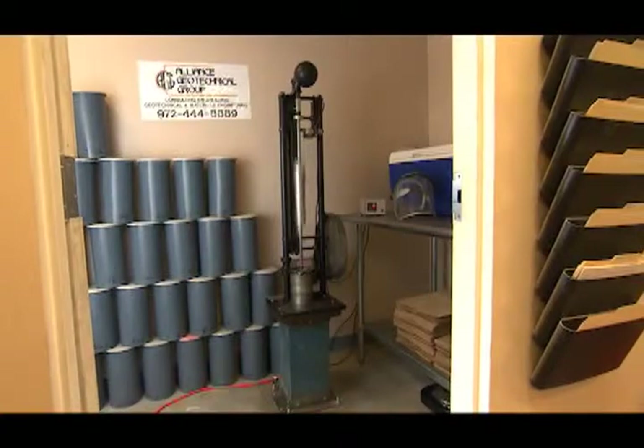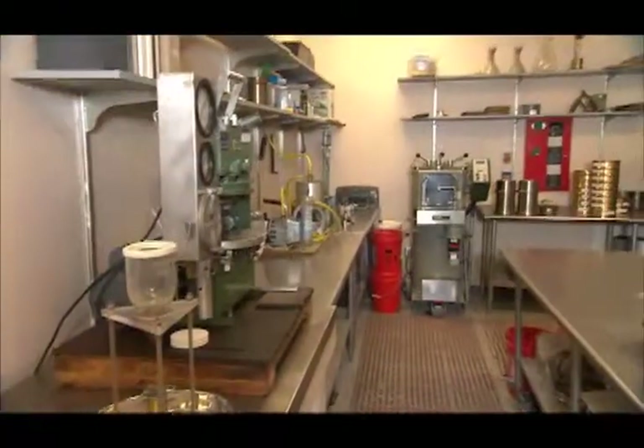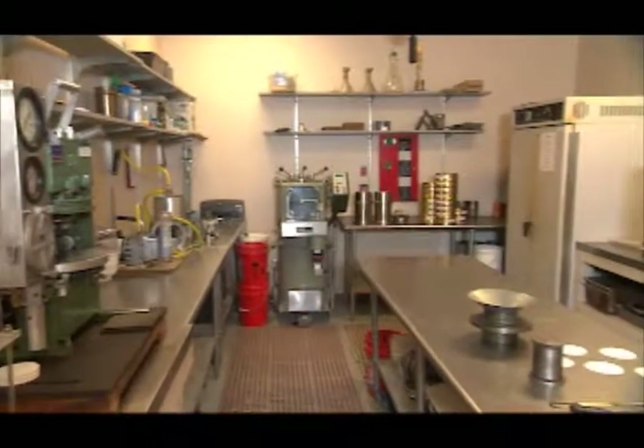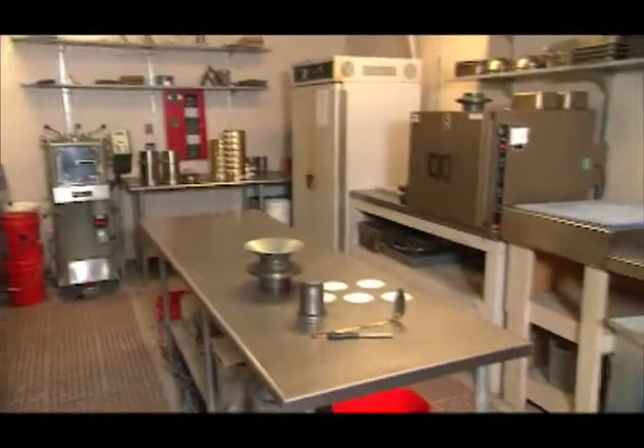Alliance Geotechnical Group's asphalt testing capabilities are surpassed by none in North Texas. We are equipped with a state-of-the-art asphalt laboratory, staffed with TxDOT-certified Level 1A, 1B, and 2 asphalt technicians.